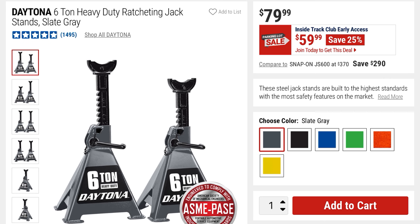This is the Daytona 6-ton heavy-duty ratcheting jack stands. They were $79, so you're getting 25% off at $59.